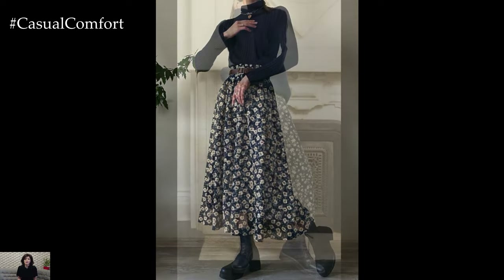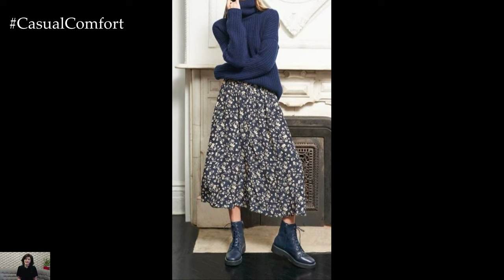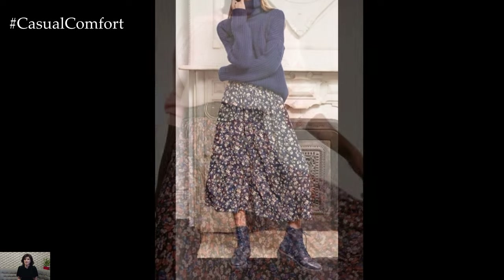Complete the look with a pair of sandals or sneakers for a laid-back yet stylish ensemble that is perfect for brunch dates, shopping trips, or leisurely strolls.